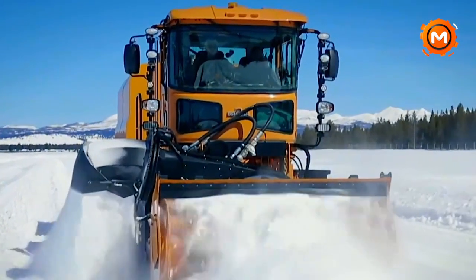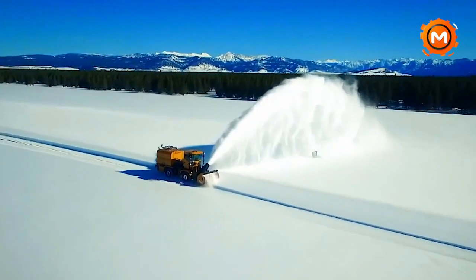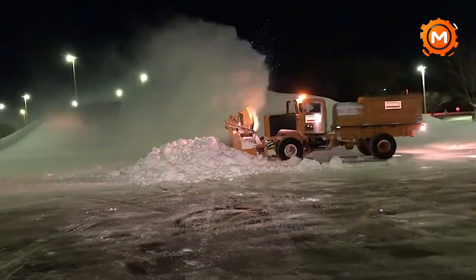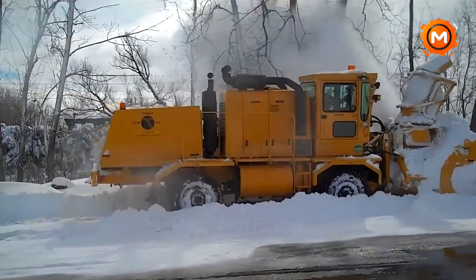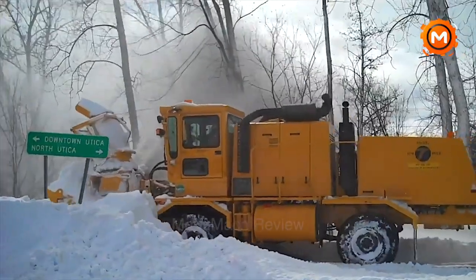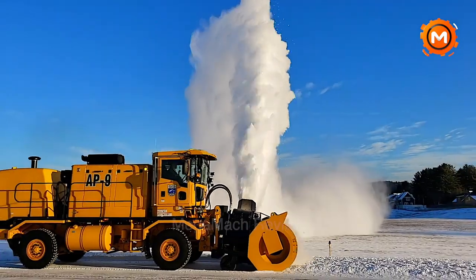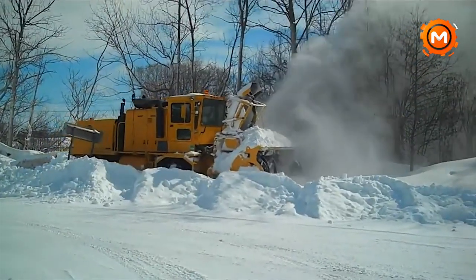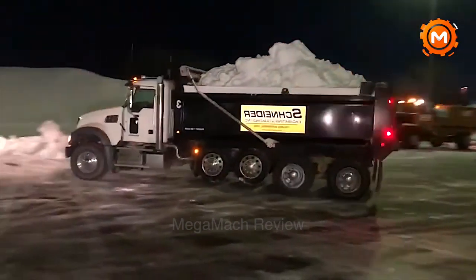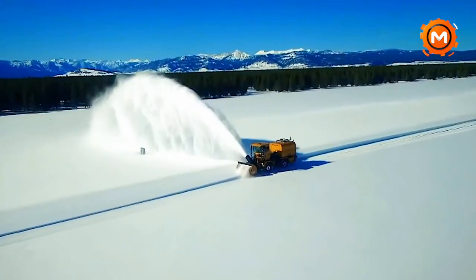Sophisticated snow removal technology is best demonstrated by the Oshkosh H-Series Snowblower, which is built to withstand the harshest winter weather. Capable of moving an incredible 5,000 tons of snow per hour and throwing it up to 200 feet, this machine keeps roads, runways and other critical facilities clean and functional. For airports and municipalities, its high speed, high efficiency operation is essential because it minimizes downtime and improves safety. Without such powerful equipment, it would be difficult for communities to ensure mobility and public safety during snowstorms, highlighting the critical role of the Oshkosh H-Series Snowplow in winter maintenance.